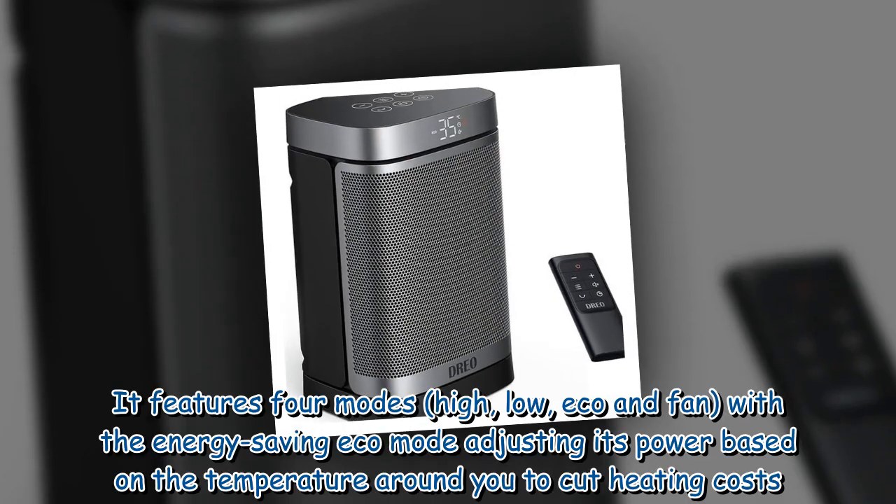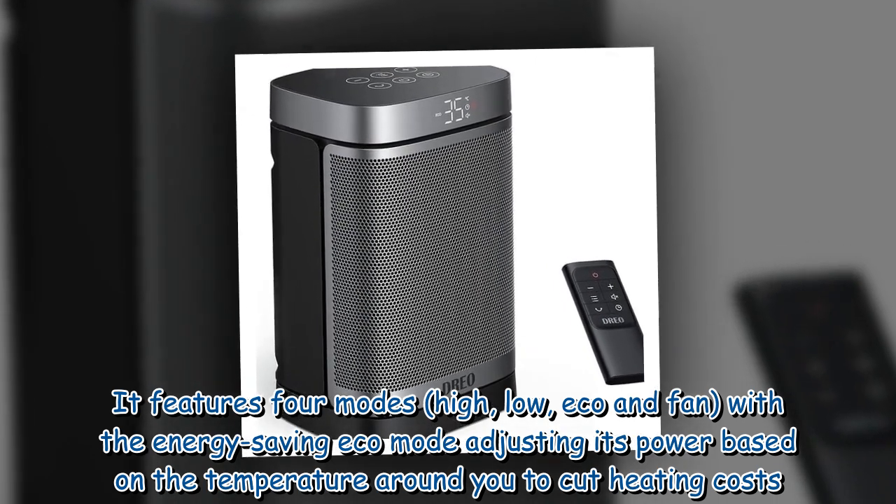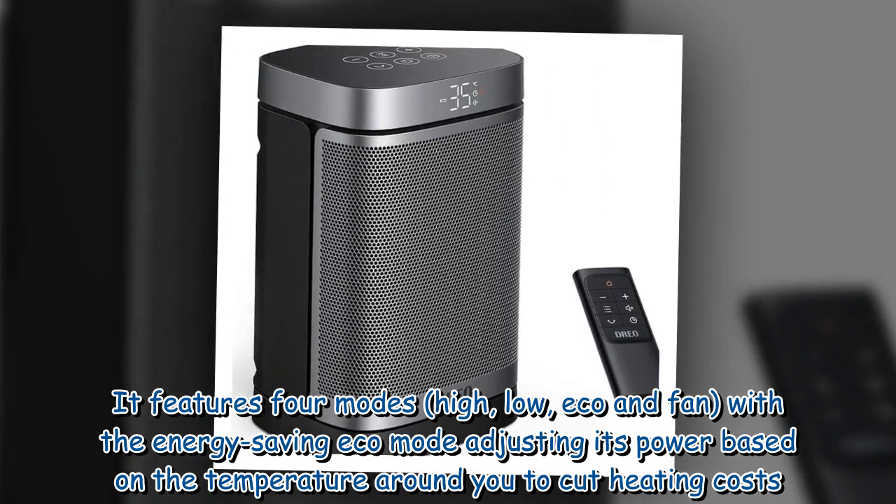It features four modes — high, low, eco, and fan — with the energy-saving eco mode adjusting its power based on the temperature around you to cut heating costs.